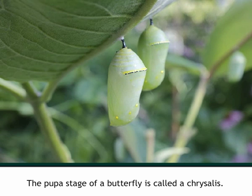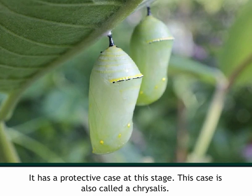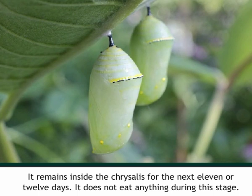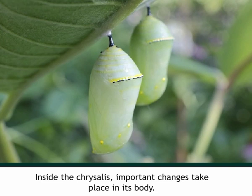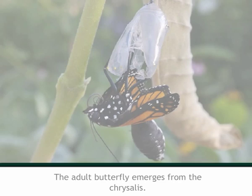The caterpillar has a protective case at this stage, also called a chrysalis. It remains inside the chrysalis for the next eleven or twelve days and does not eat anything during this stage. However, inside the chrysalis, important changes take place in its body — for example, its legs grow longer and it gets attractive wings. Its growth is completed inside the chrysalis, then the adult butterfly emerges. All butterflies go through these stages of growth.